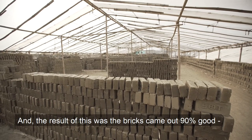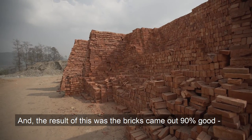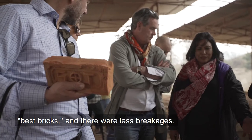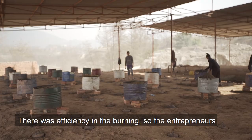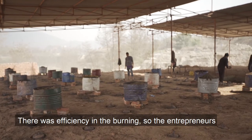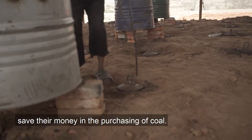The result was that 90% of the bricks came out as best-quality bricks, with less breakage. There was also efficiency in the burning, so the entrepreneurs saved money in the purchasing of coal.